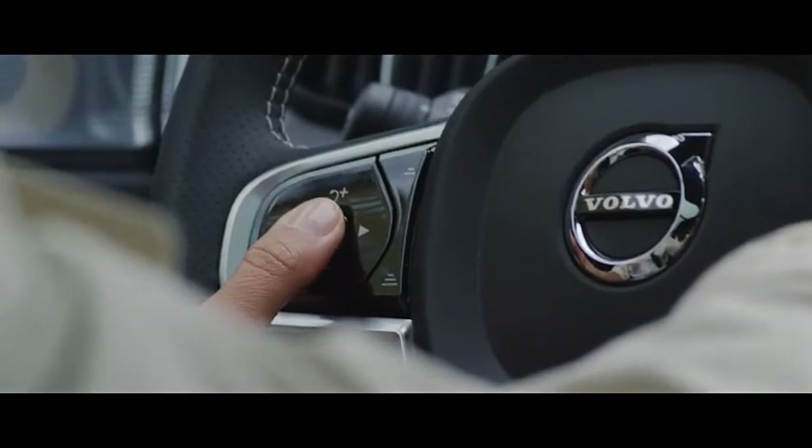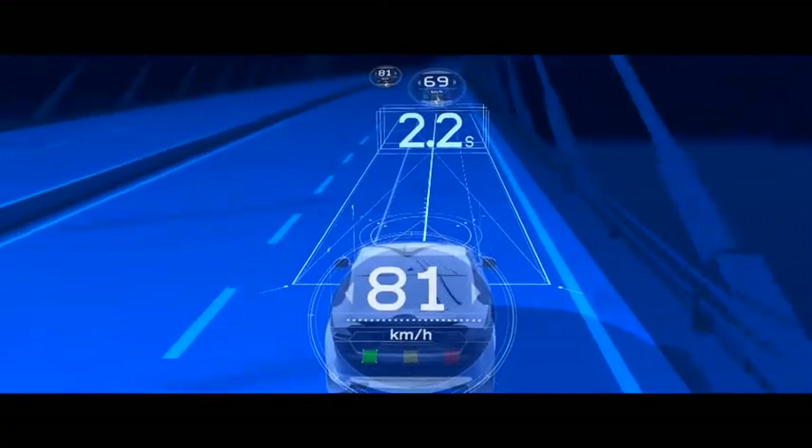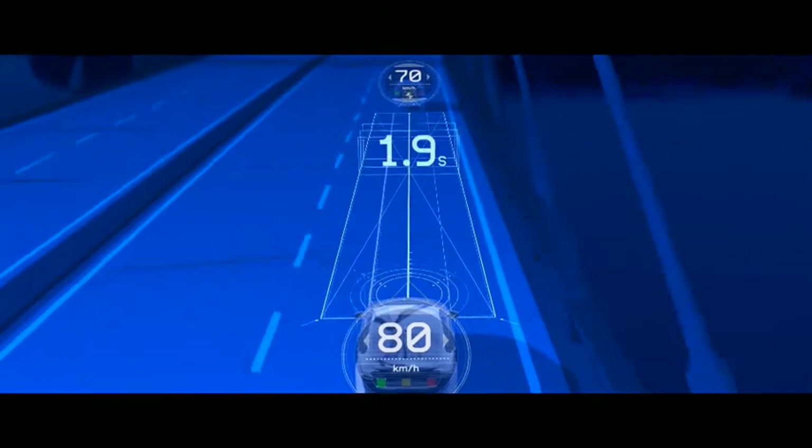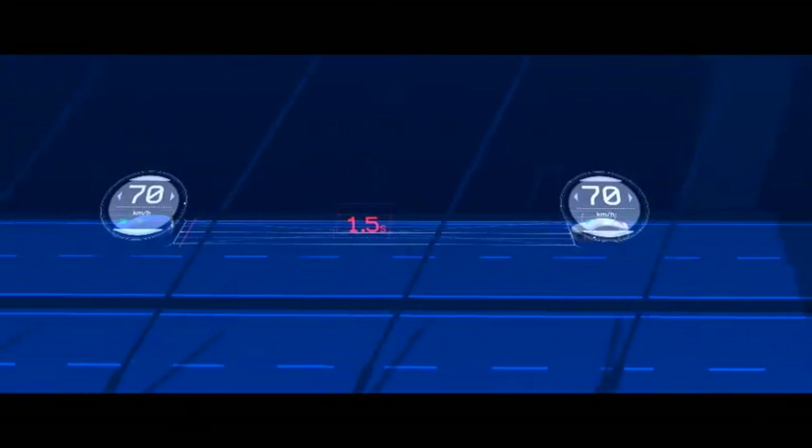Pilot Assist, our semi-autonomous driver assistance system, will support with steering, acceleration and braking on well-marked roads at speeds up to 130 kph, taking some of the stress out of your everyday commute.